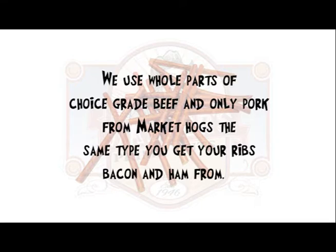We use whole parts of choice grade beef and only pork from our market hogs — the same type you get ribs, bacon, and ham from.